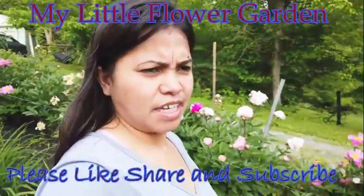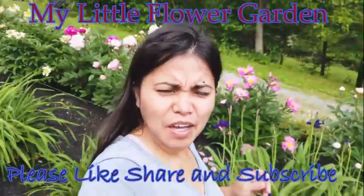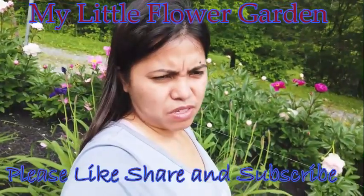Welcome to my channel, Adele is living in Bohol. We're not in Bohol right now. We're here in my house, my property here in the U.S.